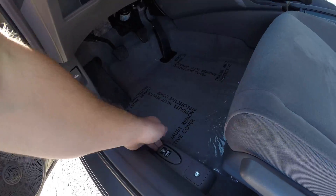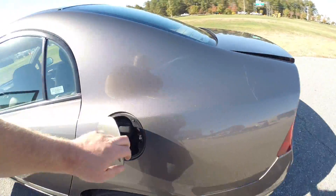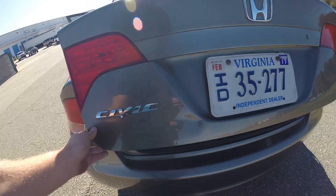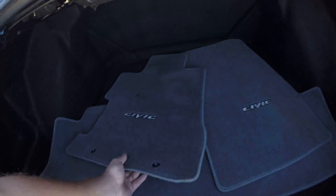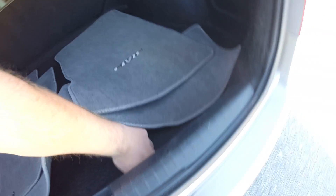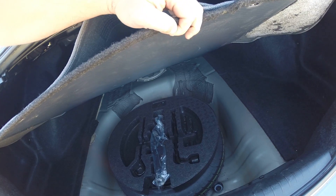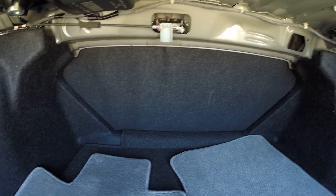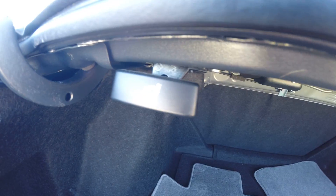Pop the gas flap and the trunk. You have all of your floor mats — very clean. Trunk is very clean. There's a spare tire; looks like it's never been used — still has little nipples on the tires. You can also fold your seats down for more cargo space.